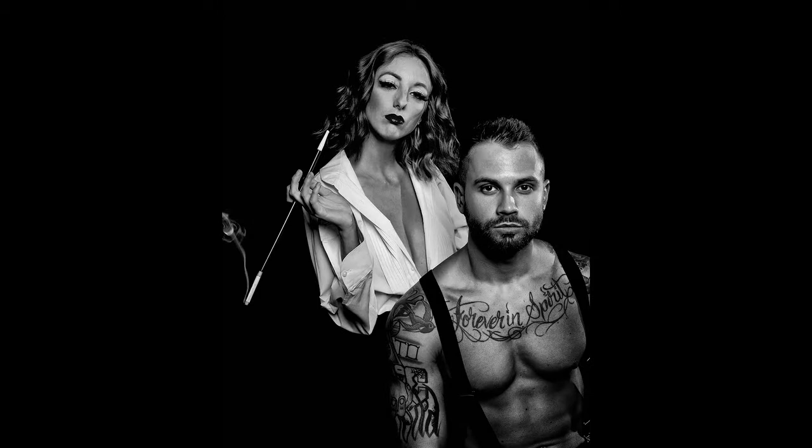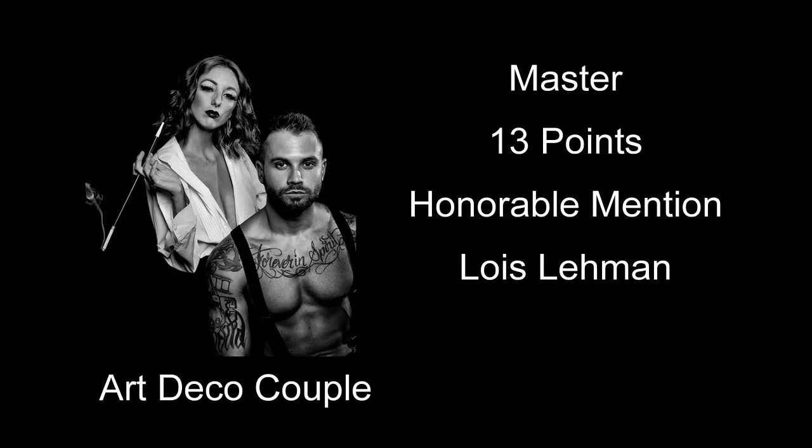Art Deco Couple received a score of 13 points and an honorable mention — an interesting-looking couple, the old guy with all the tattoos. It's a pretty nice portrait of them. Some of the features of the people kind of blend right into that black background — the suspender on the guy's shoulder, you can't tell any difference from the background. Some of the hair on his head and her head just seems to blend right into the background — you really don't see any separation there. I would like to see just a little bit of detail to kind of separate those two things.